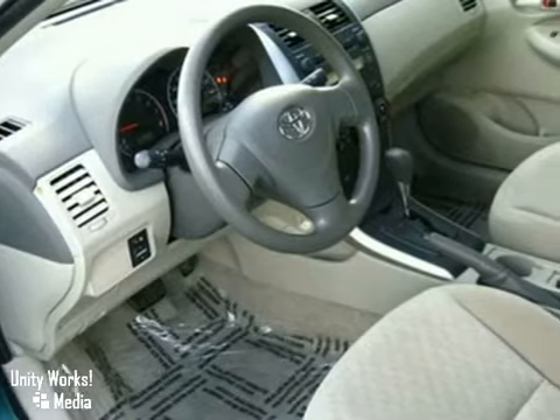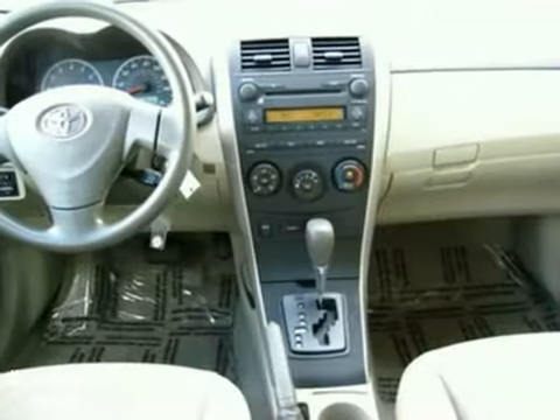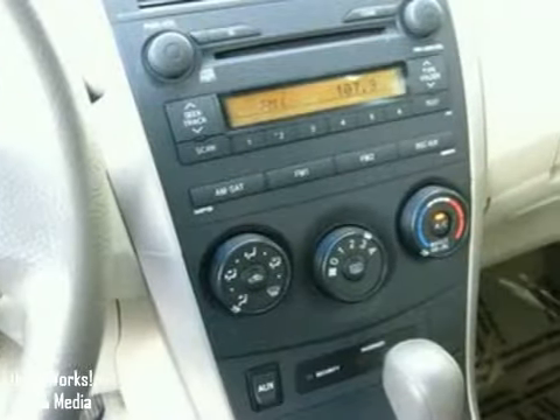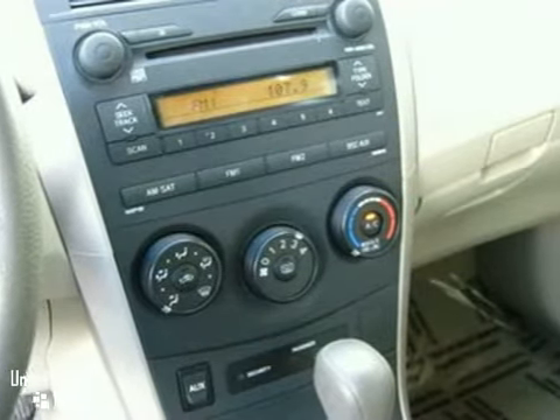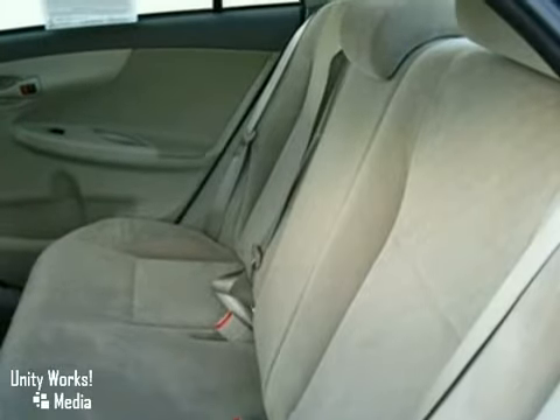Including power windows, locks and mirrors, a CD player, woodgrain dash and console area, 60-40 fold-down rear seats, tilt and telescopic steering wheel, plus the superior safety of anti-lock brakes and multiple airbags. So what makes this one different?